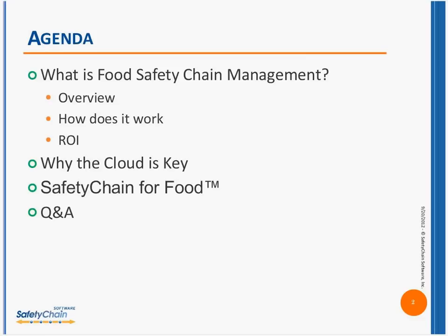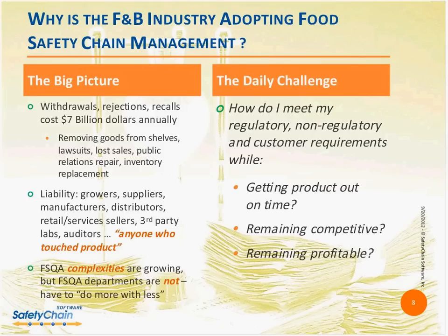We're going to move on now to our presentation on what is food safety chain management. We'll start with the question: why is safety chain management becoming so popular in the food and beverage industry? It's very simple. If we look at the big picture, withdrawals, customer rejections, and recalls are costing the F&B industry $7 billion annually.